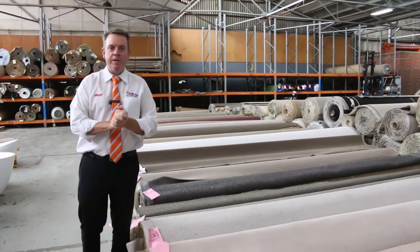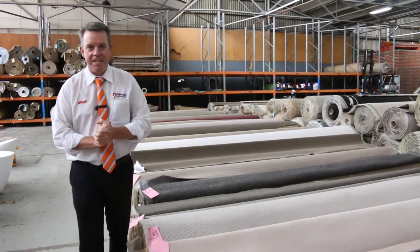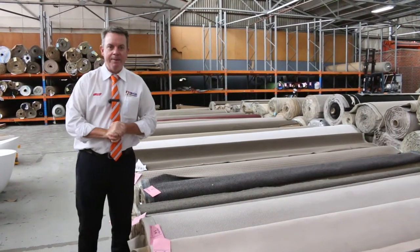G'day, I'm John from Fowles Auction and Sales. I'm here to preview tomorrow's carpet auction. It's Wednesday, the 2nd of December at 10 a.m.